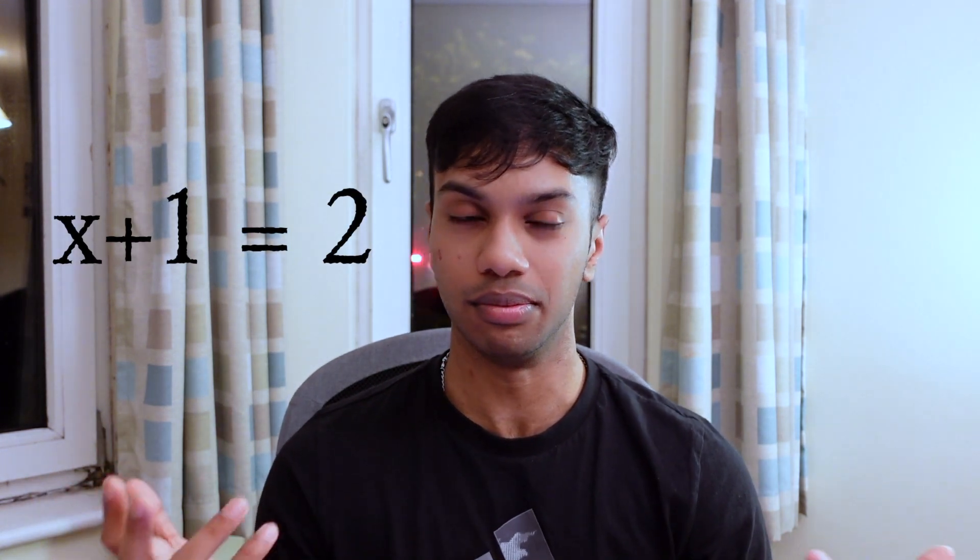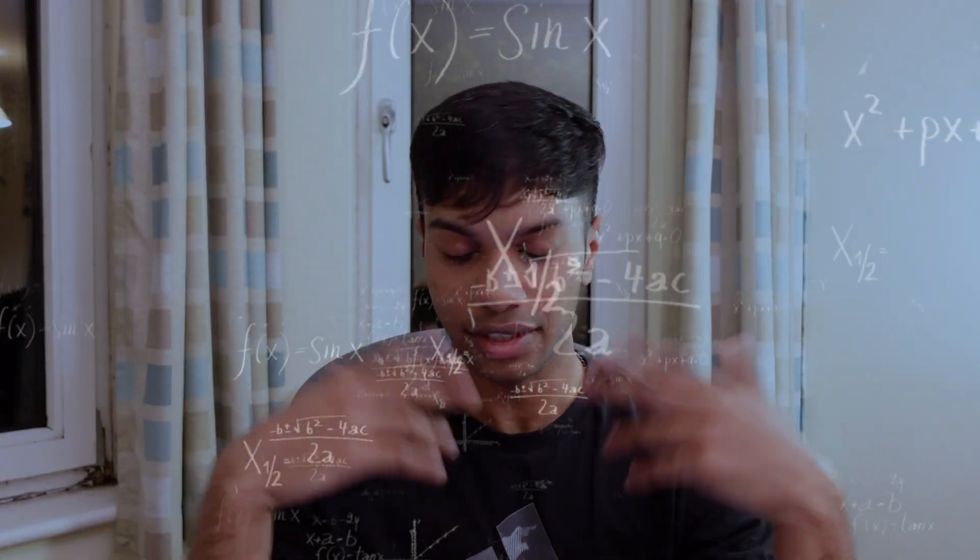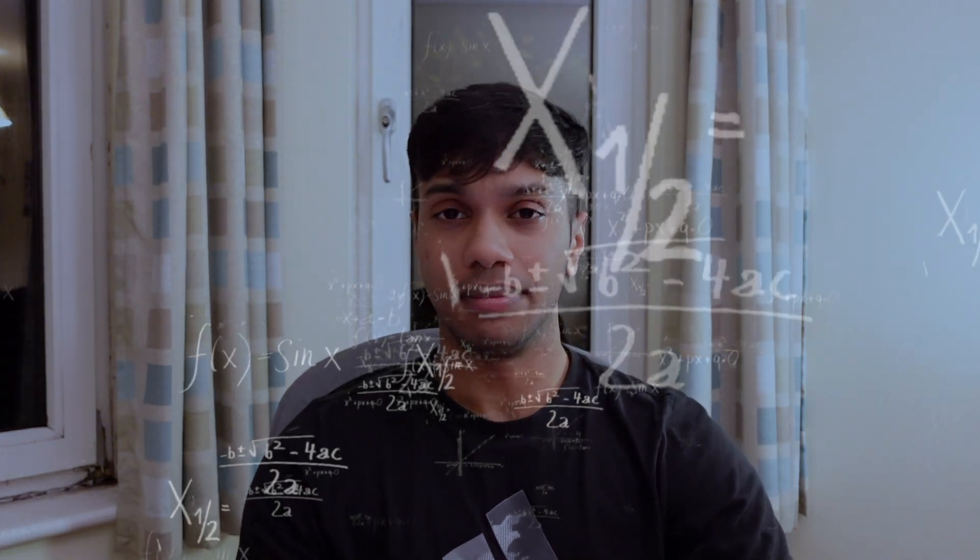I remember being really confused by what linear algebra actually was, because I always assumed it was just x plus 1 equals 2 or whatever. But it turns out it actually involves a lot more things like vector spaces, matrices, and all that. Discrete maths was basically combinatorics, functions, relations — just more maths.